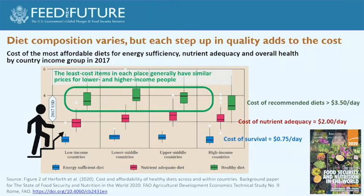Rich and poor people largely face similar prices for least-cost items within each country. The blue bar represents the cost of survival at roughly 75 cents a day, the red is nutrient adequacy at about two dollars a day, and the green is meeting dietary guidelines at roughly three dollars fifty cents. There is variation by season and country, but the only near-statistically-significant difference is that the step up to meet dietary guidelines is slightly smaller in the highest-income countries, which have sufficient refrigeration and rapid transport to make dairy a low-cost item.